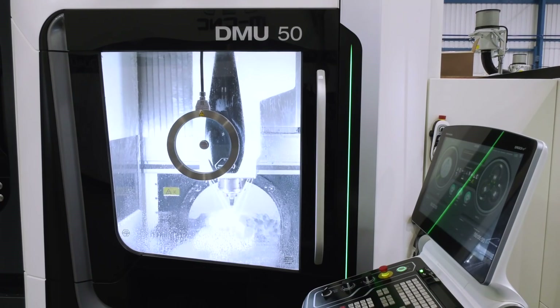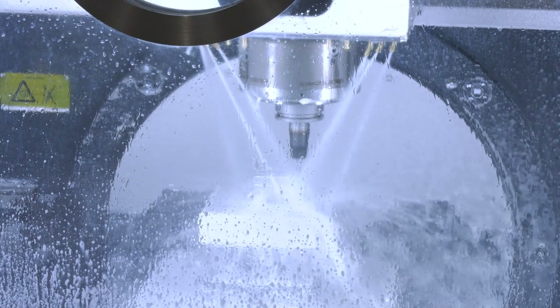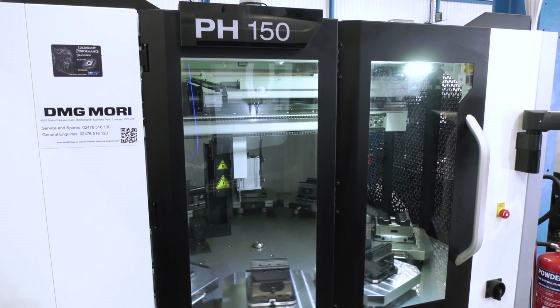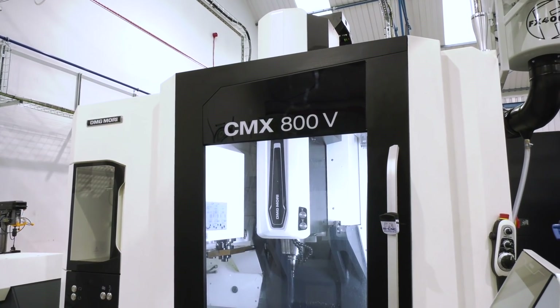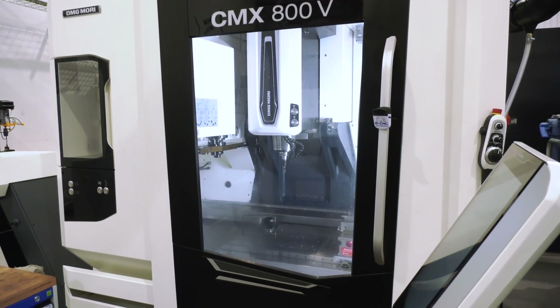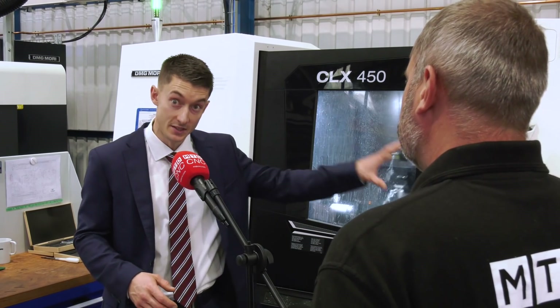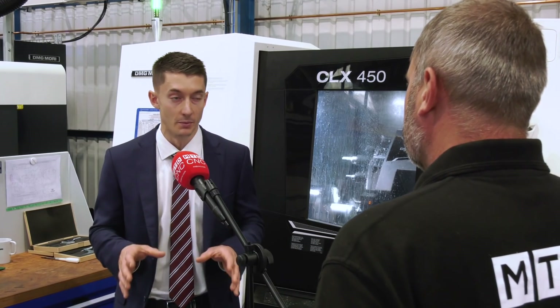The next machine is the DMU50 with a PH150 — again straight from stock, quick delivery, 10 pallets, 320mm pallet, full 5-axis simultaneous. And then finally the CMX800V, 3-axis vertical with a rotary table on there as well. Shop mill, similar to the shop turn we can see here, fast-make type work, and just really quick turnaround of simple components.